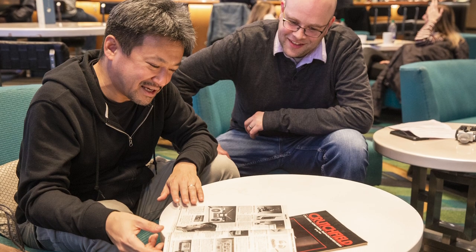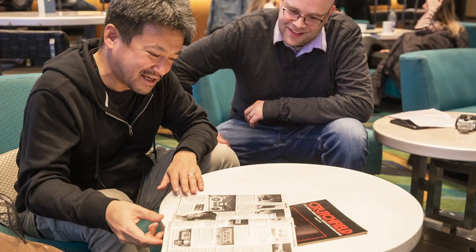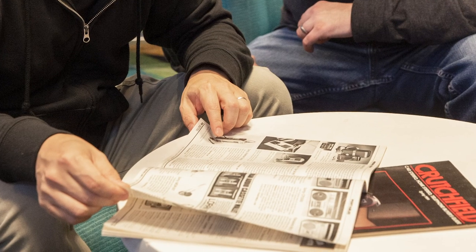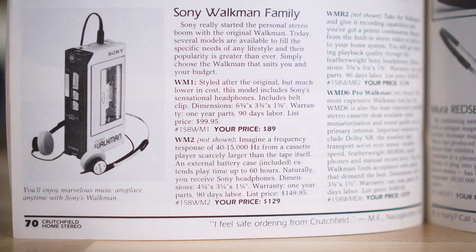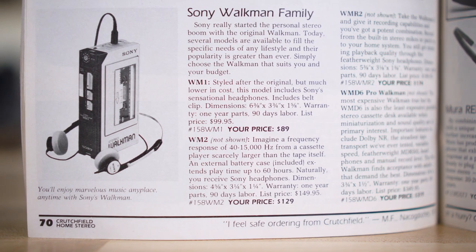You had a chance to surprise him with the old Crutchfield catalog, didn't you? Yeah, we brought out an old catalog from 1982, handed it to him, and he got to the pages where he found his old Walkman, and we all sort of started sharing stories about it — kind of going down memory lane.